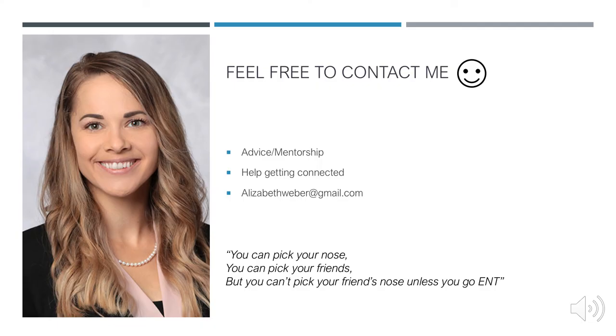Feel free to contact me whether you need advice, mentorship, or help getting connected in the field — I'm more than happy to help. And remember: you can pick your nose, you can pick your friends, but you can't pick your friend's nose unless you go ENT. Good luck, everybody.